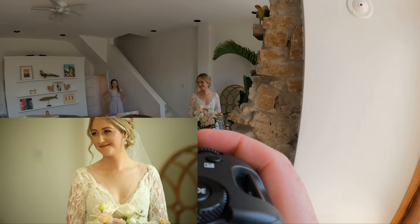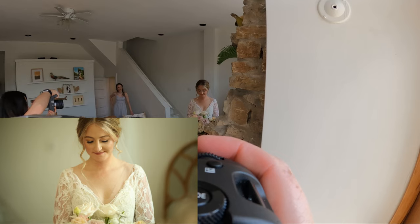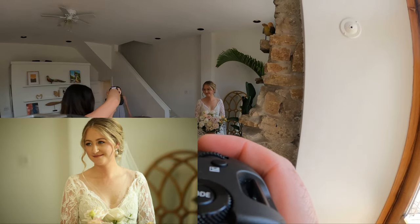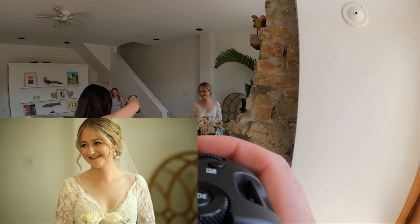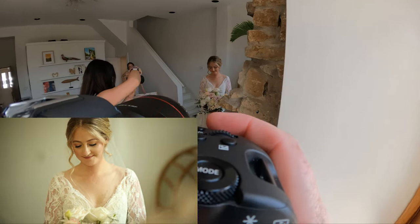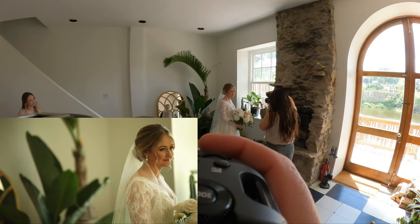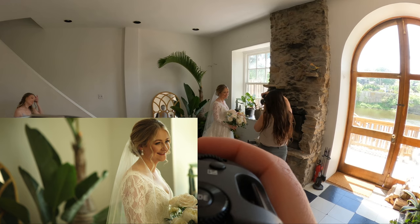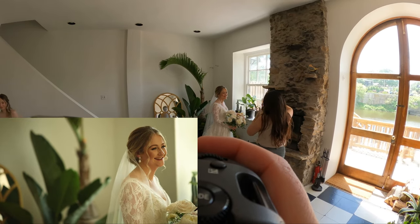I've actually started a second channel — search for 'Taylor Jackson: second channel' (the two dots, not the word colon). It's all about my YouTube education and things that wouldn't really fit on this channel. This channel is all for photography, wedding photography, video, and camera reviews. That channel is all for YouTube education — so far there are nine subscribers, so please come hang out, ask some questions, and I'm happy to tailor the content to exactly what you want to learn.